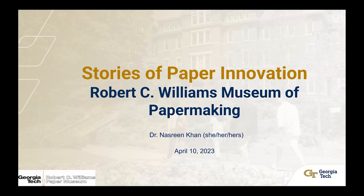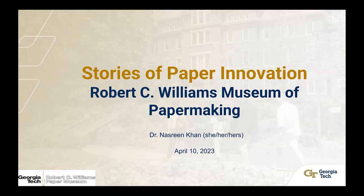Thank you. So I am Nazreen Khan, and I'm here with the museum to talk to you about stories of paper innovation. A little bit about me — I am a postdoc at the museum. I got my PhD in material science and engineering at Georgia Tech last year. I'm also doing this Tech to Teaching program, and this lecture is part of that. So there's a short survey at the end — I'd really appreciate your feedback on how I taught and gave this lecture today. I also have a podcast on material science and sustainability, so please feel free to check us out.